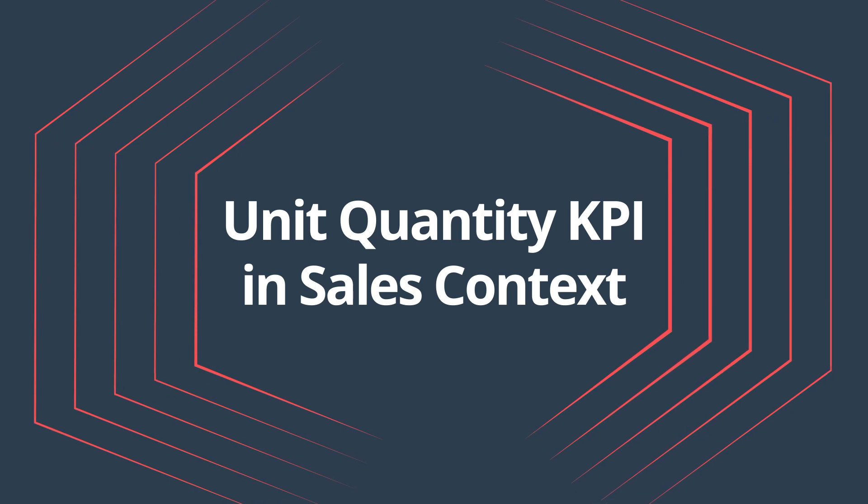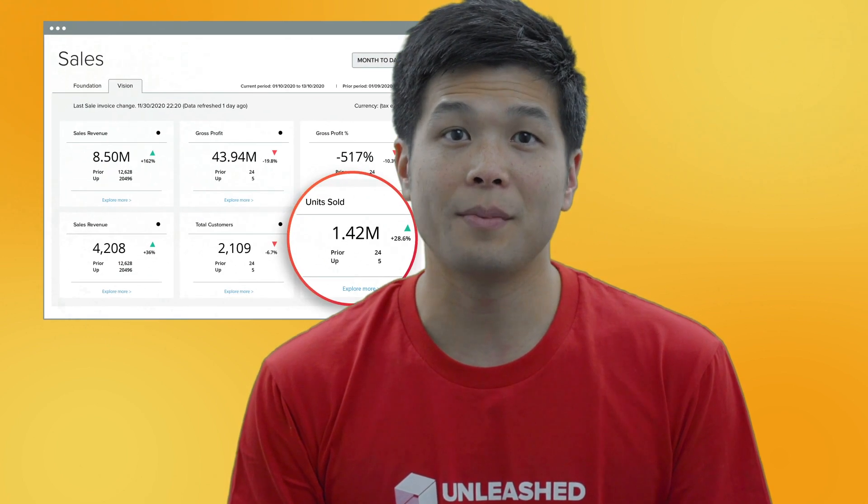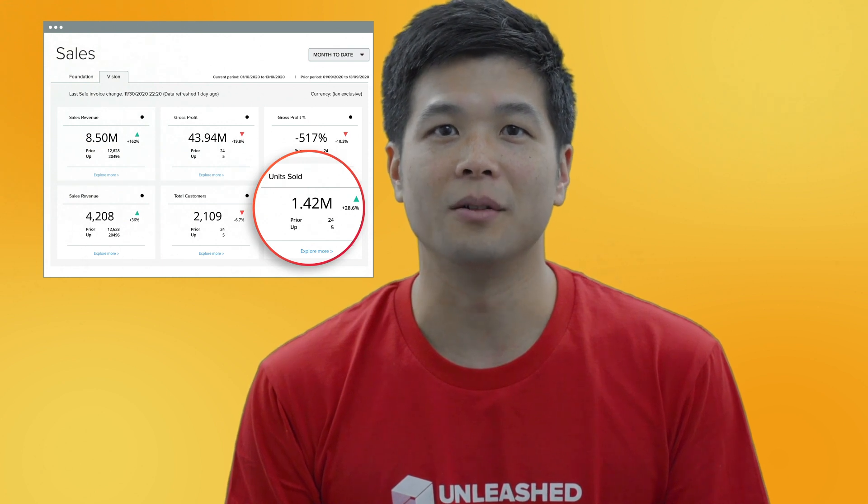Unit Quantity KPI in Sales Context. You now see a new KPI for total sales by unit quantity. Choose a metric across salespeople, products, regions, and more to drill down on sales performance by unit sold.